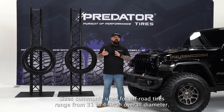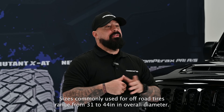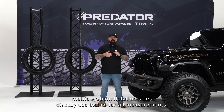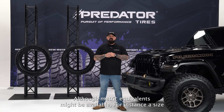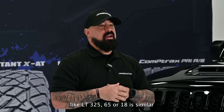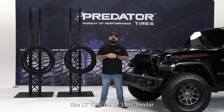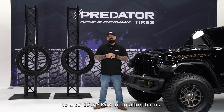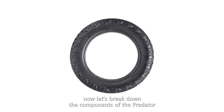Sizes commonly used for off-road tires range from 31 to 44 inches in overall diameter. Unlike the millimeter-based metric system, flotation sizes directly use inches for all measurements, though metric equivalents may be available. For instance, a size like LT 325/65 R18 is similar to a 35/12.50 R18 in flotation terms.